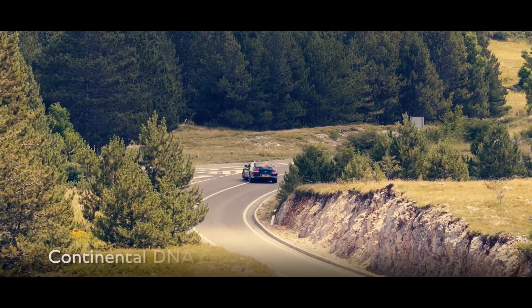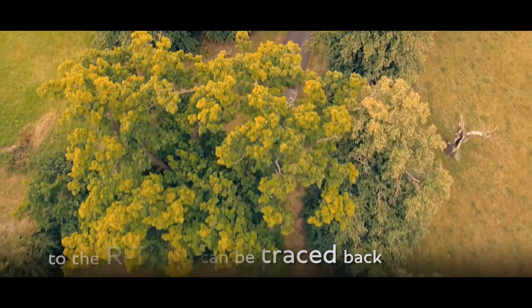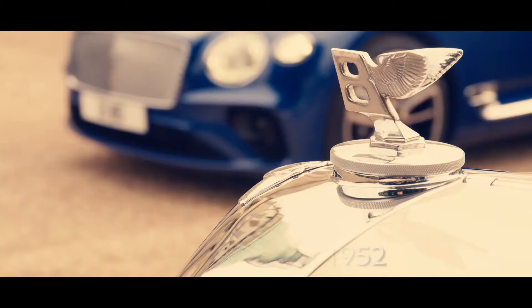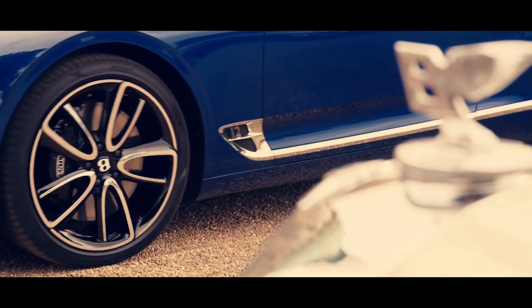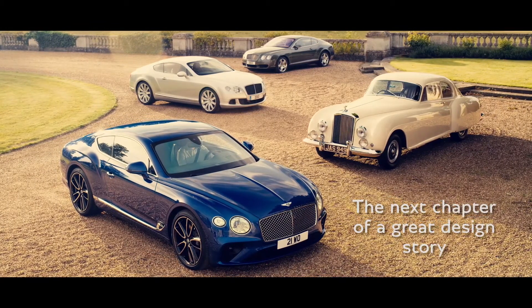The Continental DNA can be traced back through the past six decades to where the name began — the R-Type Continental of 1952. The new Continental GT is the next chapter of a great design story.